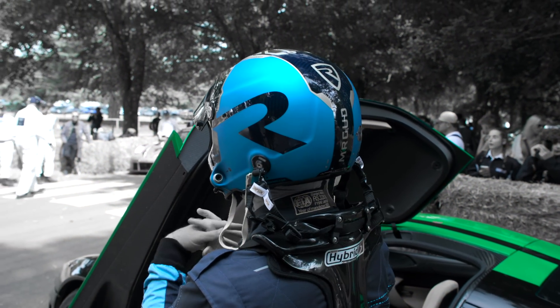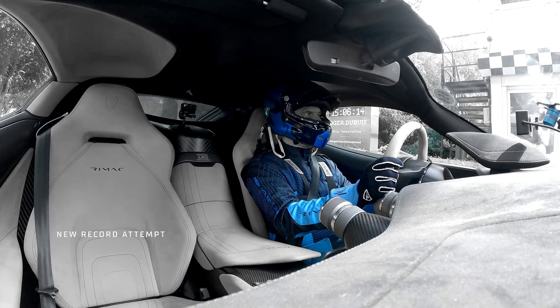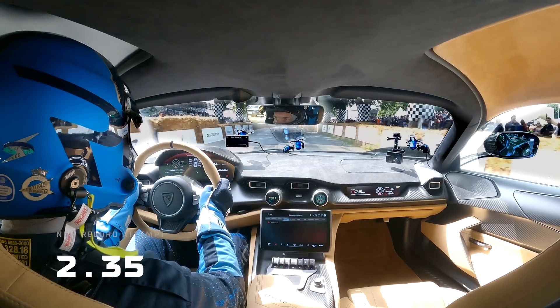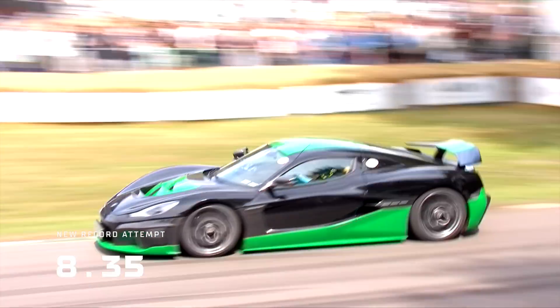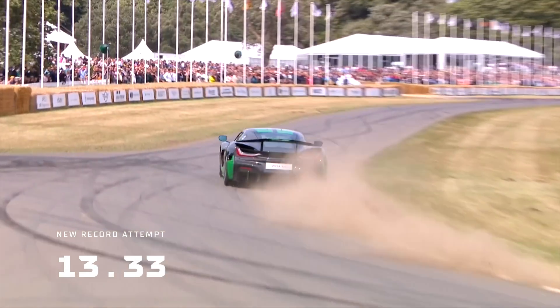The RIMAC Nevera could be very, very rapid up here. This all-electric supercar — let's see what it can do. And off the line it goes. It's able to do 0-60 in 1.7 seconds. It's that kind of machine, and already it is rapid through the first section.